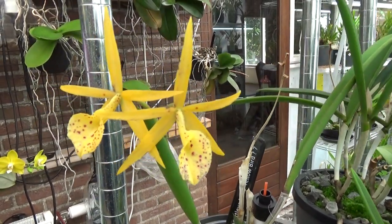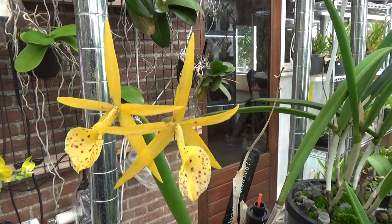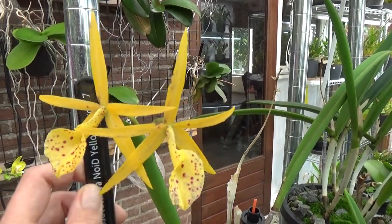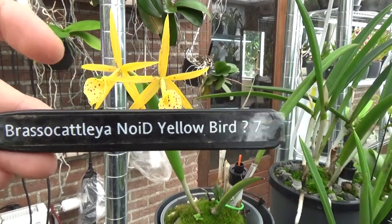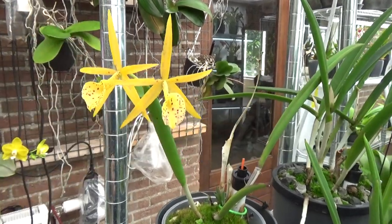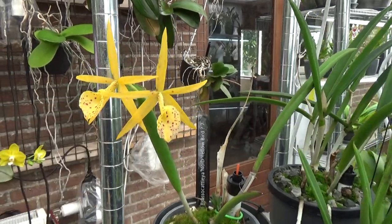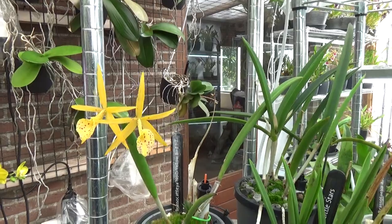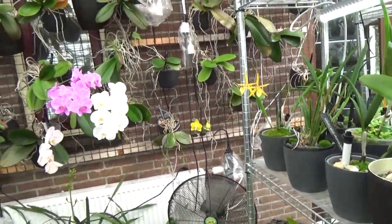Maybe you'll recognize it — there are more yellow Brassia-type orchids. Brassia Cattleya — no idea. Yellow Bird, question mark, I'm not sure. But something like that. But it's blooming and it's blooming beautifully. And we have more Cattleya blooms on the way, but not yet — those will be in a later video, probably in about one or two months.